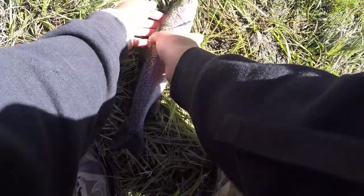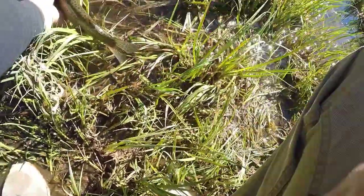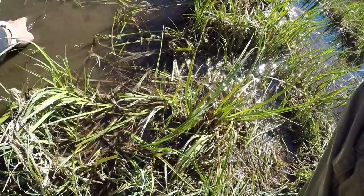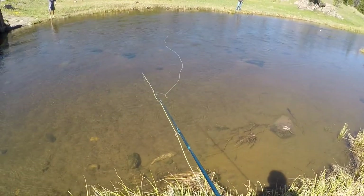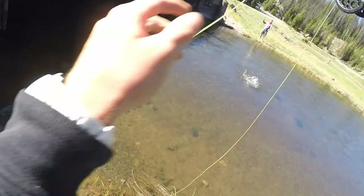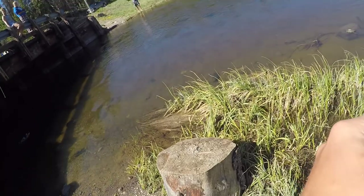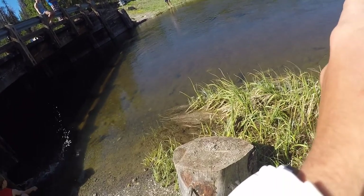Got him on that little pheasant-tailed nymph - beautiful rainbow! Come on, let's get straight here. There you go, Waylon. Waylon, you ready to net him? He's coming in - there you go.